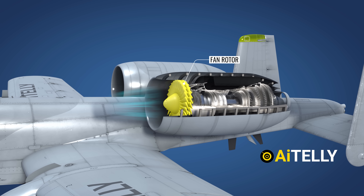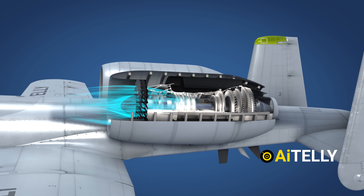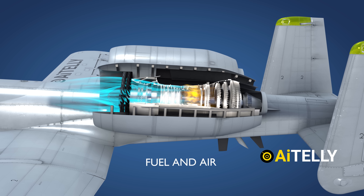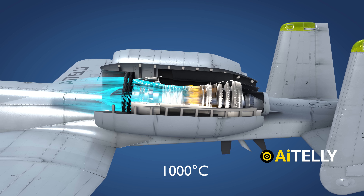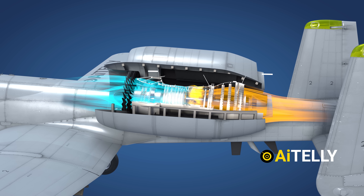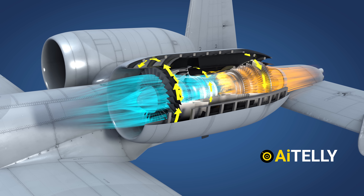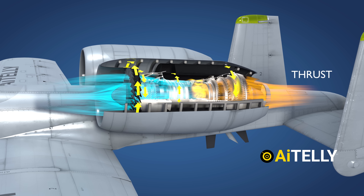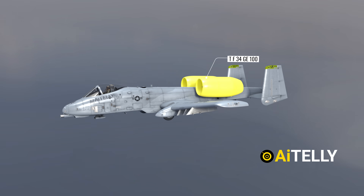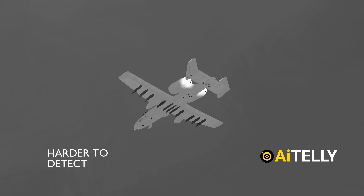The fan rotor draws in ambient air, which undergoes powerful compression in both the low-pressure and high-pressure compressors. The air then enters the combustor where fuel injection occurs, generating continuous combustion reaching temperatures of about 1,000 degrees Celsius. The resulting heat causes the gas to expand, escaping with high energy and flowing through both the high and low-pressure turbines. As a consequence, the turbine blades rotate, driving both the compressor and the fan. Finally, the remaining exhaust gases exit through the nozzle, generating thrust. Unlike traditional jet engines, the TF-34-G-100 produces relatively cooler and slower-moving exhaust, reducing its heat signature and making the A-10 harder to detect with infrared sensors.